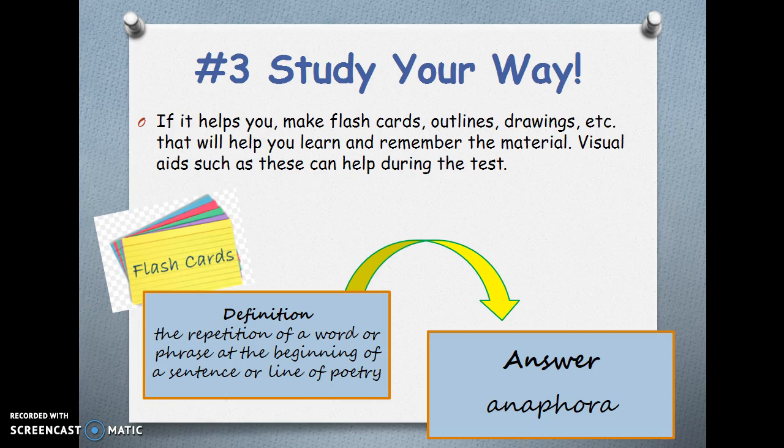Number 3 — Study your way. If it helps you, make flashcards, outlines, drawings, etc. that will help you learn and remember the material. Visual aids such as these can help during the test. For example, you might put the definition on the back of the flashcard — like "the repetition of a word or phrase at the beginning of a sentence or line of poetry" — and then see if you can get the answer before flipping it over. In this case, the answer is anaphora.